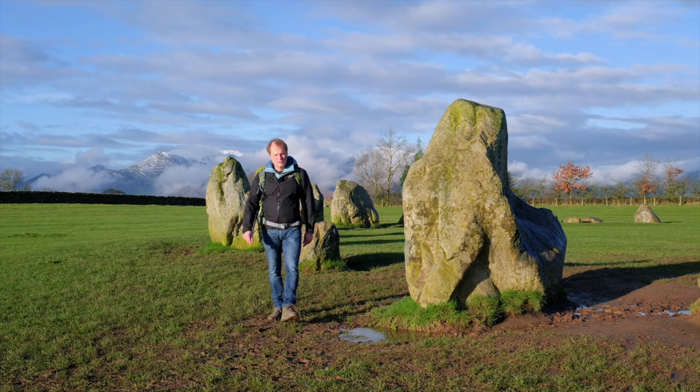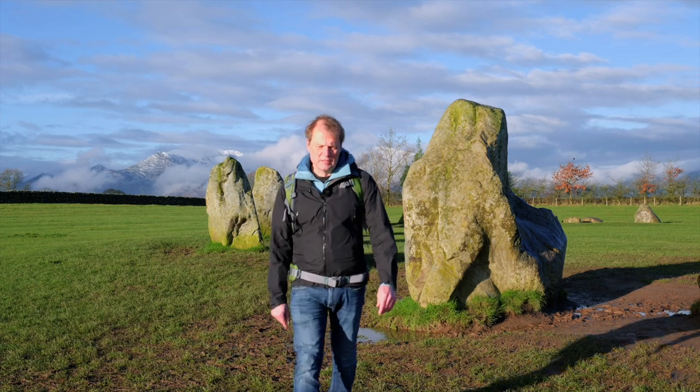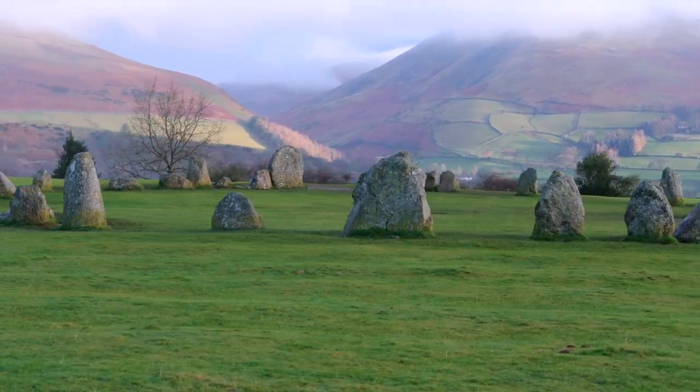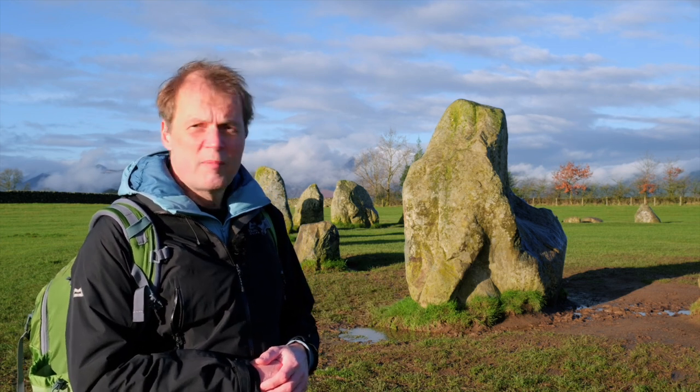Castle Rigg Stone Circle dates from about 3000 BC. It has been said that in its special location it is perhaps the visually most impressive prehistoric monument, and I'd certainly agree to that statement. It's about 500 years older than current Stonehenge. What always struck me is how small the stones are — how easily they could have been damaged, removed, fallen victim to vandalism by religious fanatics, the early Christians, or by simple ploughing.